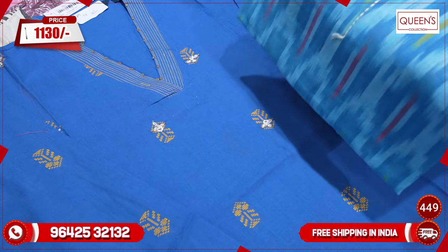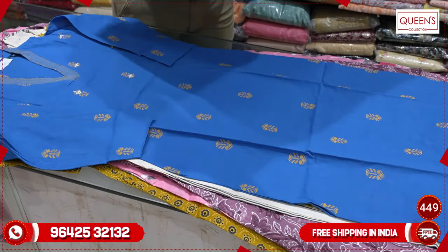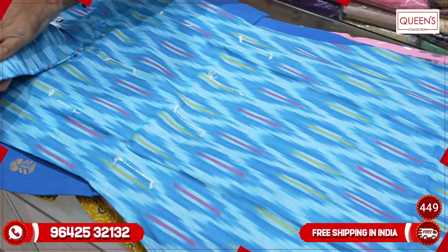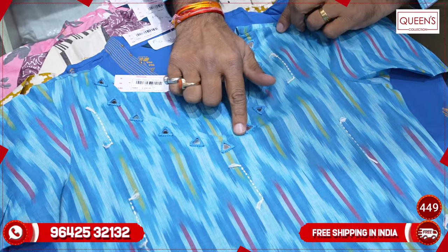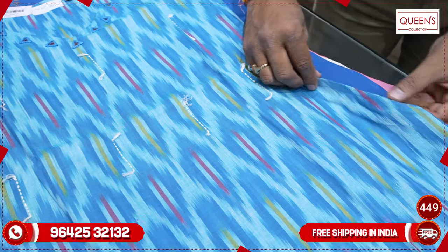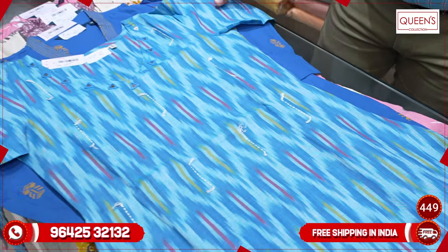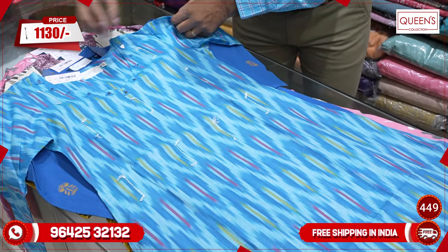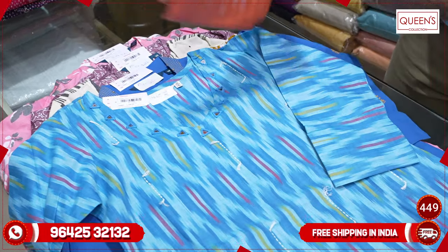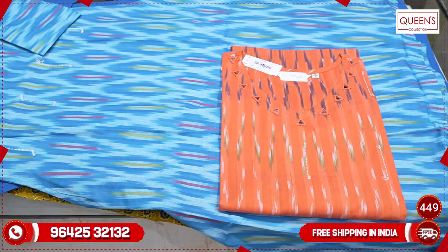The next concept is handloom fabric — a very special and different collection. It has a very nice variety, very soft quality, soft fabric, and a nice mercerized cotton type with a nice embroidery pattern on both sides. It has a pocket on each side, a little print, and looks very exclusive in the 1130 range. Colors include cream, green, and maroon — very bright colors, looks very nice.